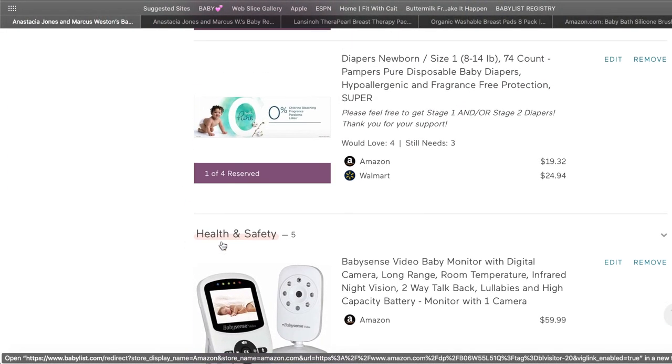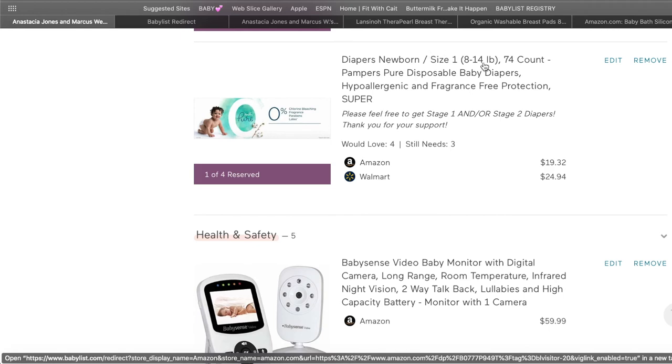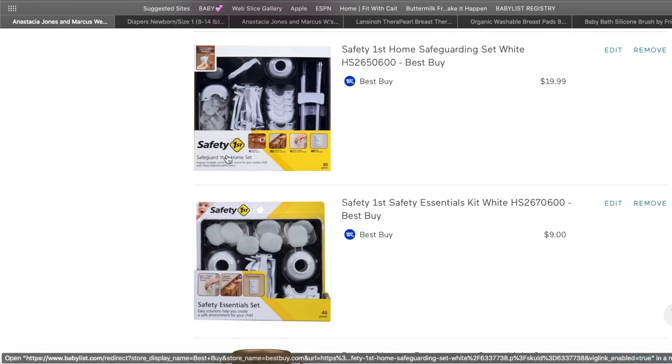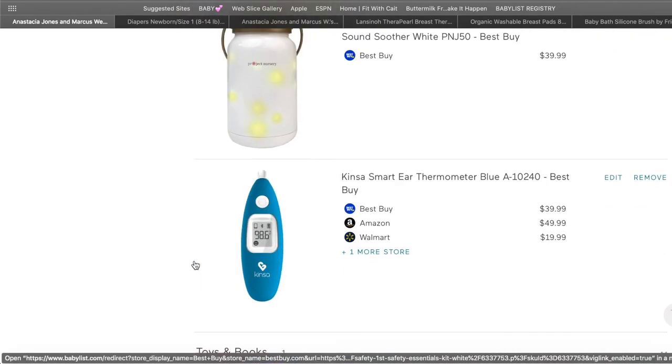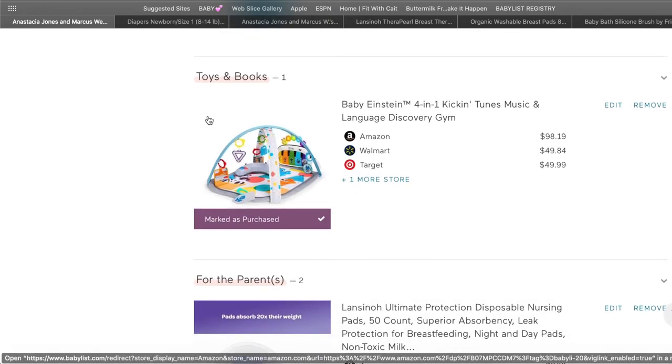Size one diapers start from eight pounds and go to fourteen pounds. I also added safety guards to my registry — that's not until later but I put it on there anyway — as well as monitors, thermometers, and a play set.